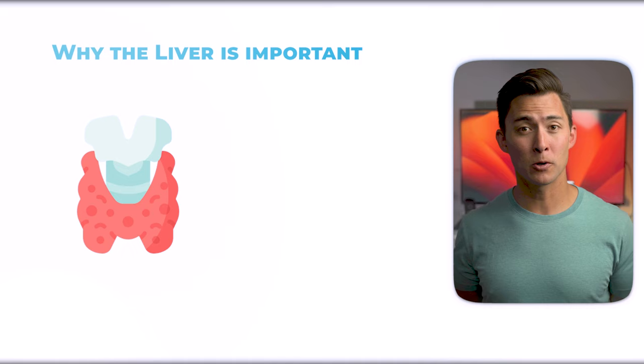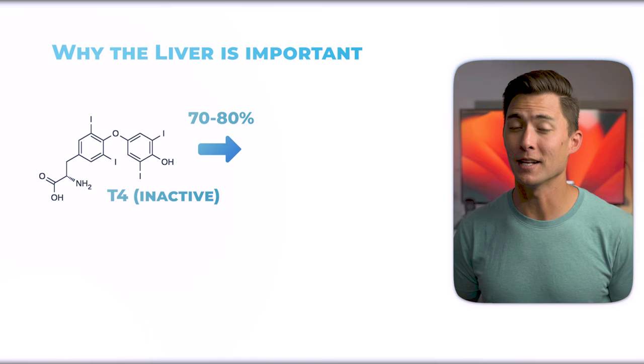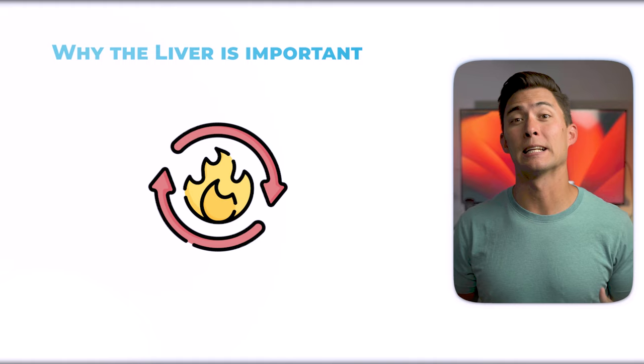The thyroid gland, which is your primary metabolic regulator, releases thyroid hormone initially in its inactive form known as T4. About 70 to 80% of T4 is converted into the active form T3 in the liver. This conversion is critical for sustaining an optimal metabolic rate.